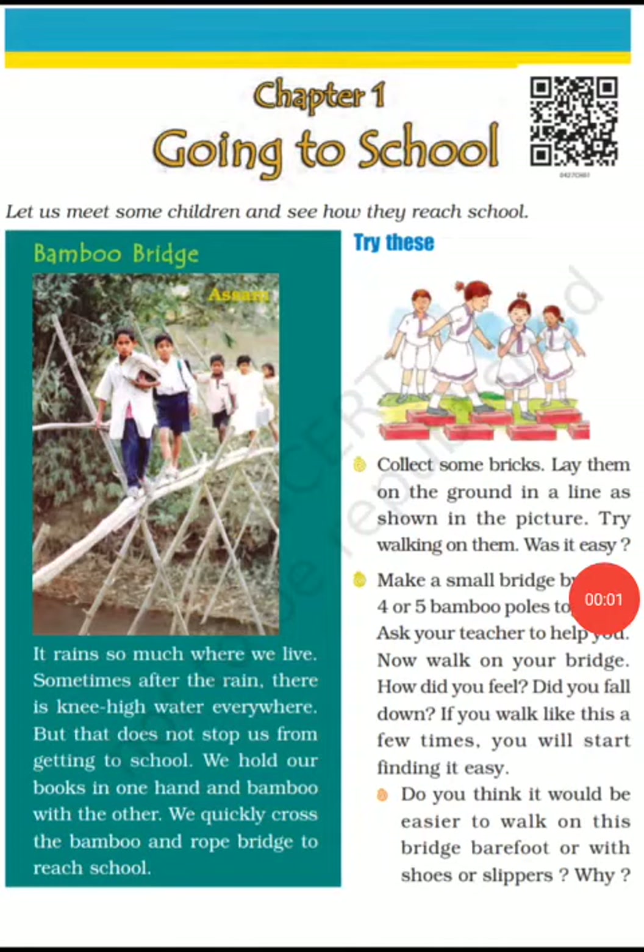Good morning students, this is Nitali Bharadwaj, your new EVS teacher. We are going to start our new first chapter of the EVS book, that is 'Going to School.' In this chapter, we will study about the different ways children reach their school in different places.